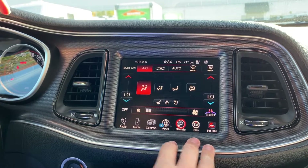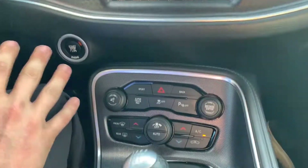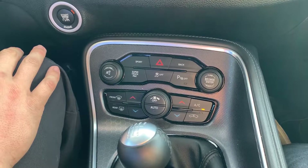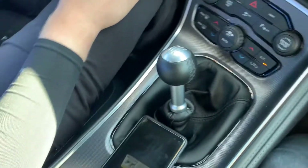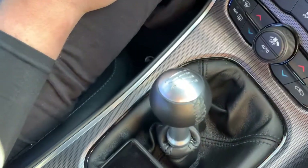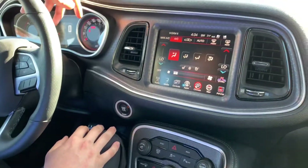If we go into climate, all your climate controls are going to be accessed here. We also have physical controls down below, so we do still have dual zone climate control options. This is a manual — it is a six-speed transmission. It's available with either a six-speed manual or an eight-speed automatic from the factory, and this is the manual option.